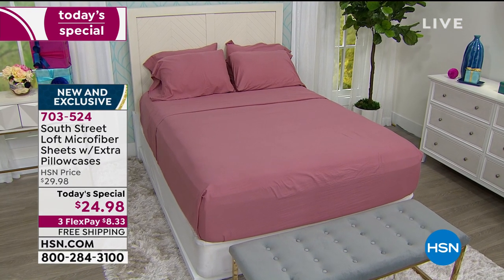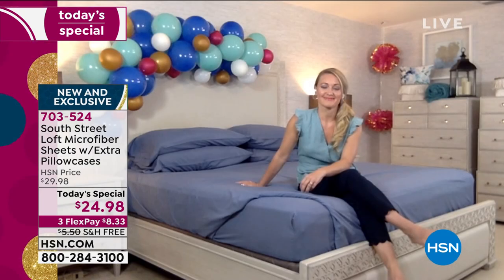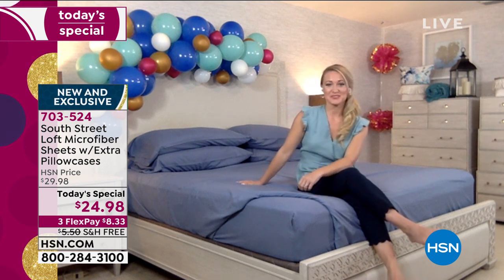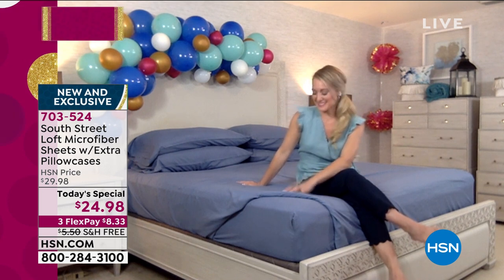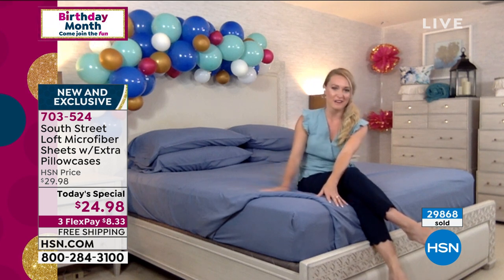Stephanie Rantz is our brand ambassador for our exclusive line of South Street. These sheets are delicious — I'm really excited for everyone getting a set or two or three home. Microfiber is our number one selling type of fabrication at HSN. It really took the industry by storm about seven years ago, and everyone just goes crazy over it.